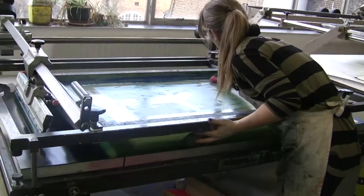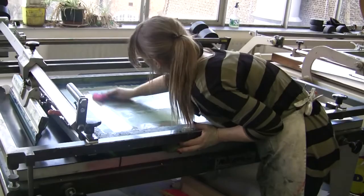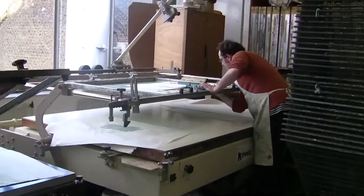So this is the screen printing facility at Camberwell. As with all the facilities at Camberwell, this is a very large, generous space for working in. We've got eight screen beds, mainly NatGraph tables and KIPAX tables.